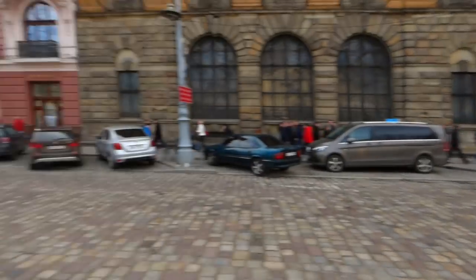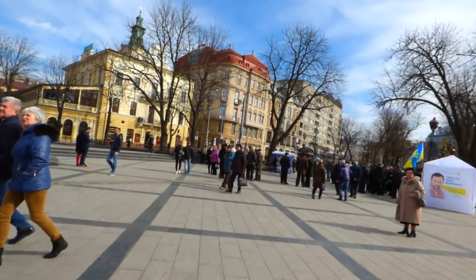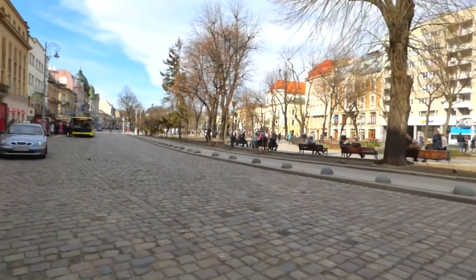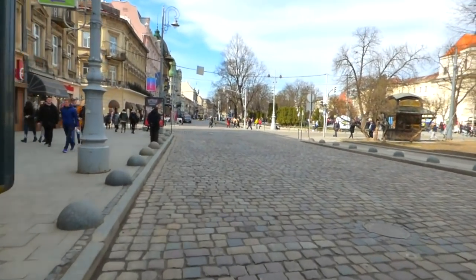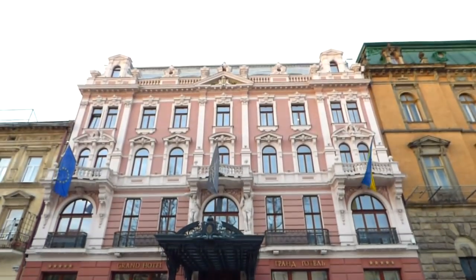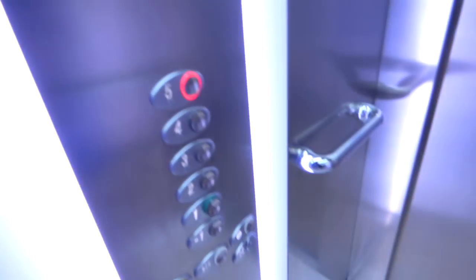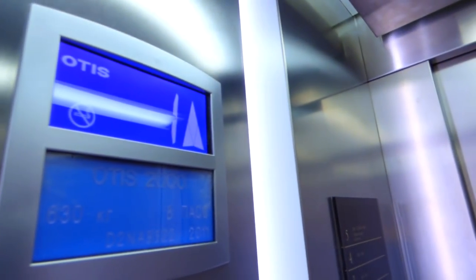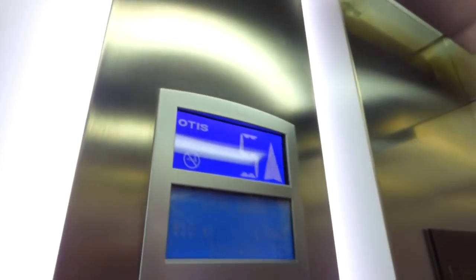Now I'll go to the centre of Lviv and take a look around. It's quite touristy - this is what the centre looks like. Along to a hotel, which is a five-star hotel, and the lifts are Otis. It says 2000, but I think it's a Gen 2 by the sound of it.